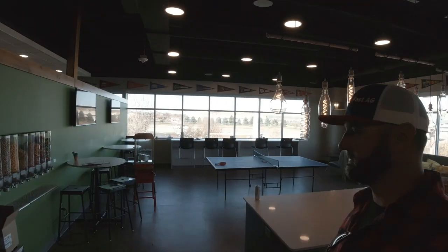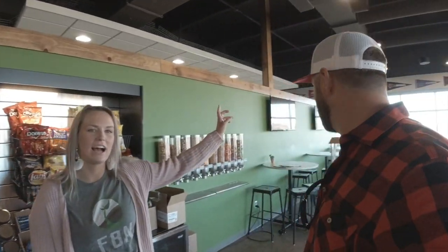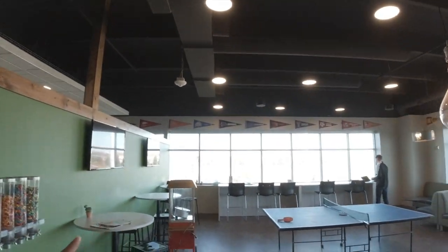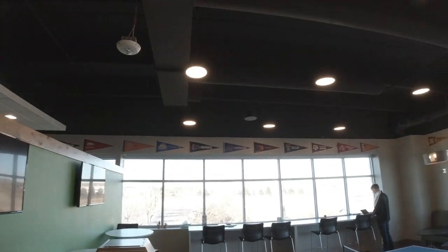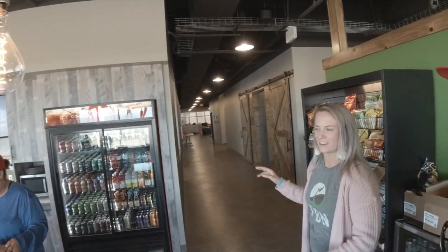This is the most important part — the break room. Across the top you'll see all of the different schools that the employees have gone to. The most important one, North Dakota State, is further back, but it should be higher up because it is the top tier school that we have people from.